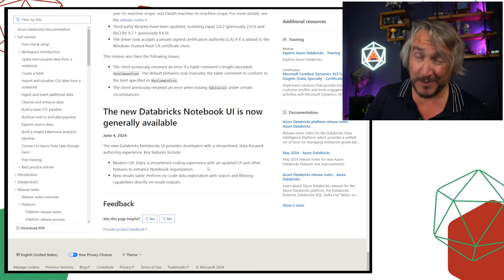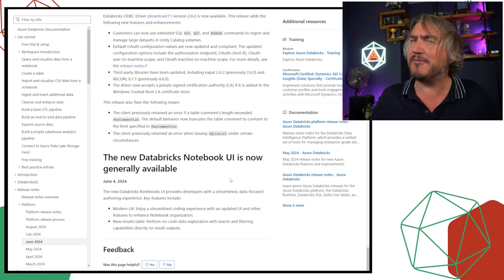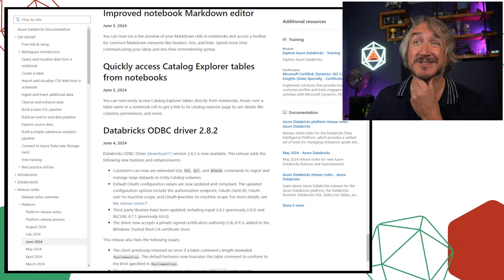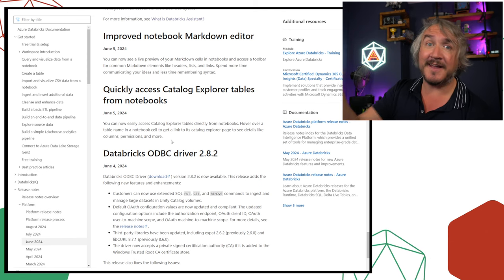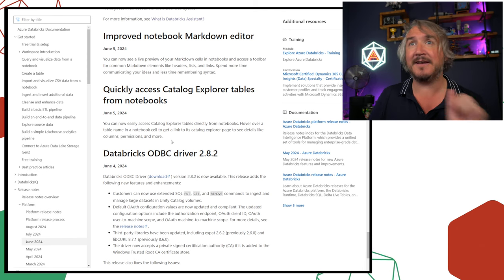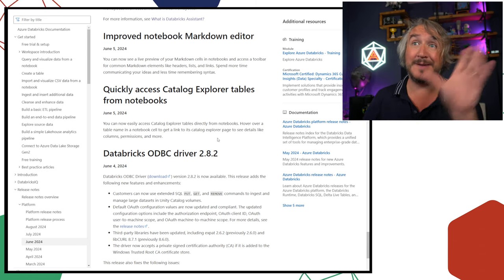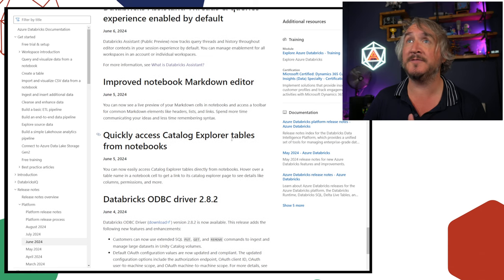There's a new Databricks UI — you can go through the notebooks and it's a lot cleaner than it used to be, but you've probably had that for two months now. A new ODBC driver has some interesting changes; it's worth keeping up if you're using it heavily. There's also a nice quality-of-life feature: being able to access the catalog directly by hovering on top of a table name, which is super useful. If you happen to be in a cell with a table name, you can hover over it and link directly to the catalog explorer.